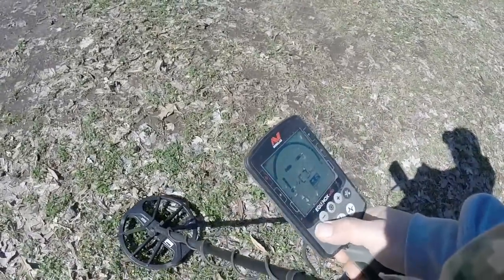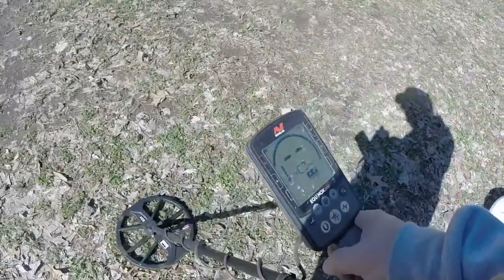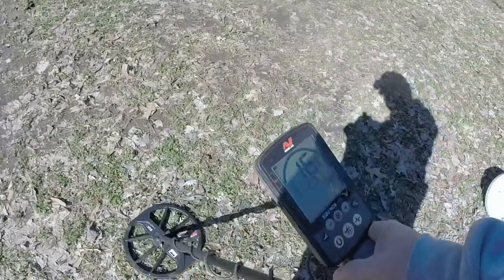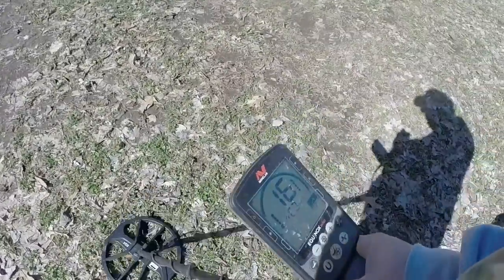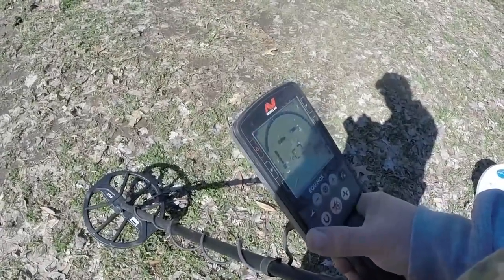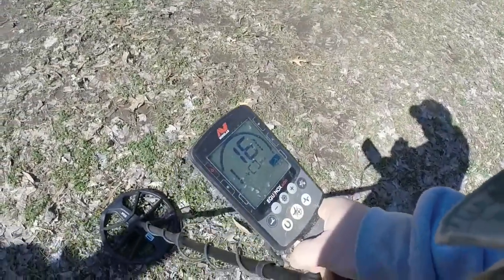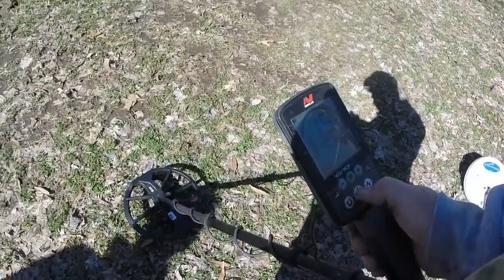Beach One — nada. Beach Two — just a blip. Let's go to Gold One. Gold Two — 16 deep, that's in Gold Two. Let's go Gold Two. Still trying to hit it — showing a good solid 15, 16. Of course with the GPX you heard that it was loud and clear. Let's try to pinpoint it.